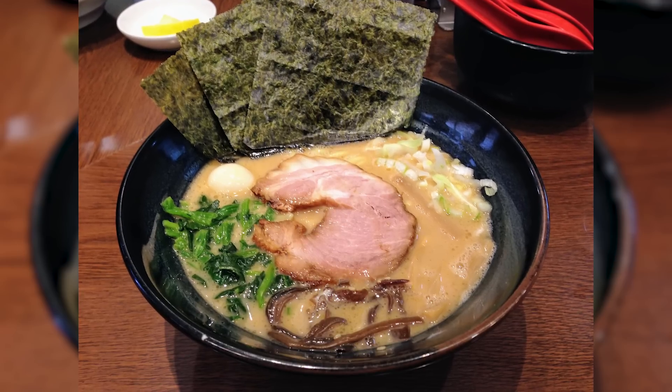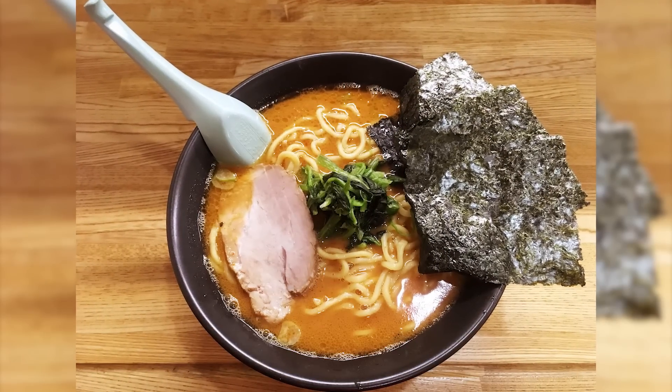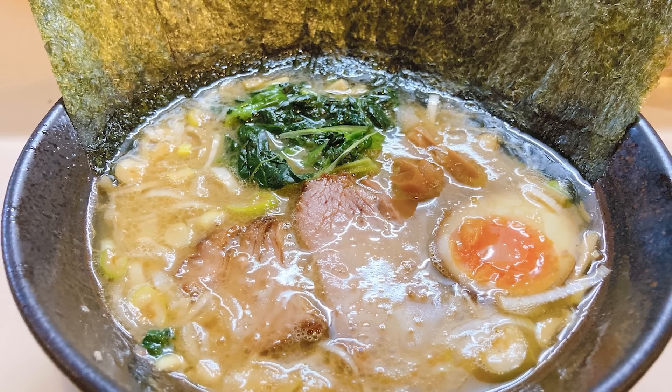Iekei is one of the most popular types of regional ramen. Invented in 1974 by Minoru Yoshimura in Yokohama, Iekei ramen is so popular that it surpassed being local cuisine to become beloved by many people across Japan.